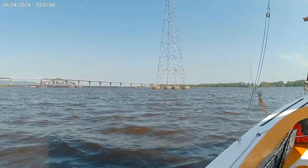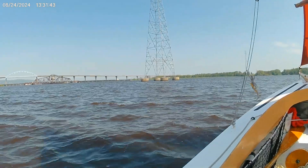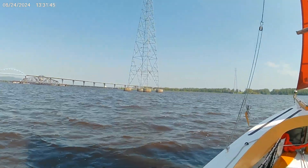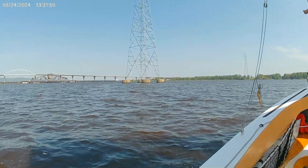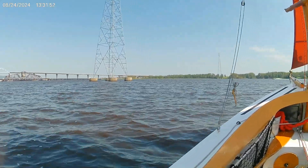The water up here used to have more infrastructure, so there are some old pilings in the water that you have to be aware of.